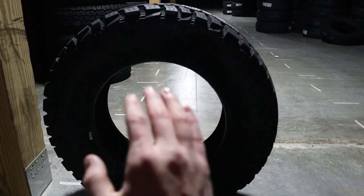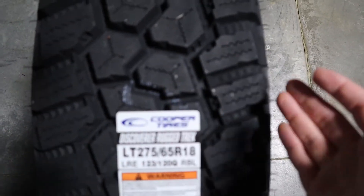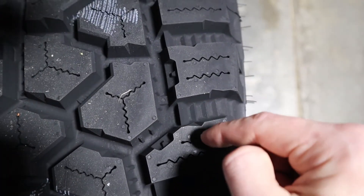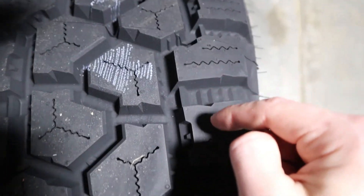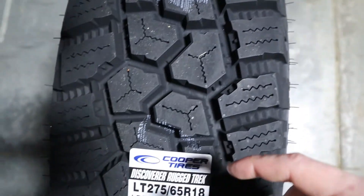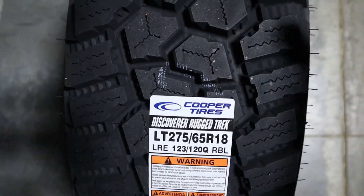The tire also has whisper grooves — let me give the camera a moment to focus. There we go. The tire comes with whisper grooves, as you can see right through there, and those are designed to help with road noise.